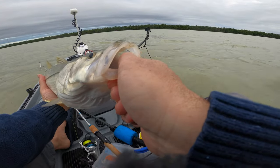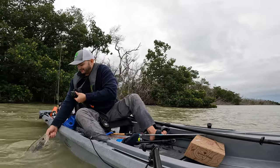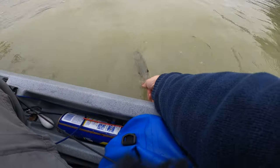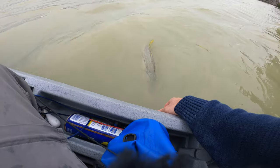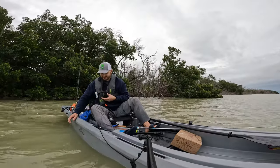Let's go ahead and let him go. Make sure there are no sharks nearby. All right, that was cool.